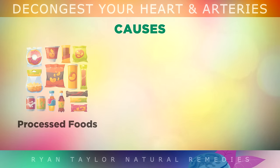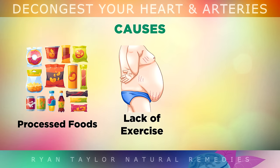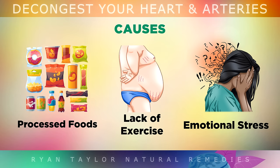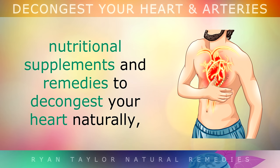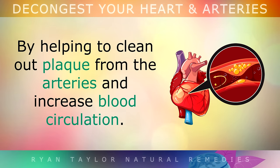It tends to form when you're eating or drinking too many processed foods, you're not exercising enough, you have inflammation, or even if you're under chronic emotional stress. Today we're going to explore the most effective vitamins, nutritional supplements and remedies that can decongest the heart naturally, by helping to clean out plaque from the artery and increase circulation of blood.